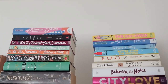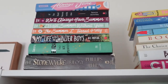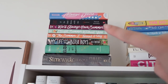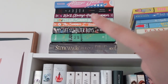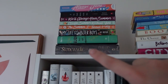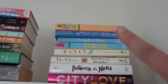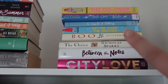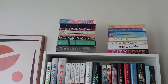Last but not least, the very top of my shelf which I can barely reach or see. This is basically general fiction: Always Jane, If He Had Been with Me, The Summer I Turned Pretty series — sorry, did not like that series either — My Life with the Walter Boys, Eliza and Her Monsters, and the Stonewick trilogy — more historical fiction but my childhood favorites. Then The Do-Over, Just One Wish, The Upside of Falling, Better Than the Movies, Boo, The Choice, Between the Notes, and City Love.